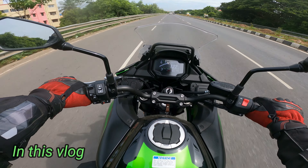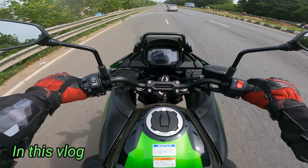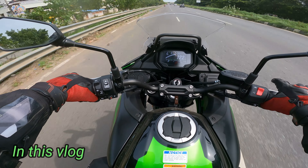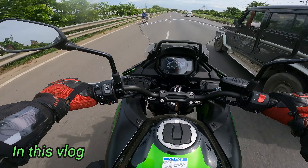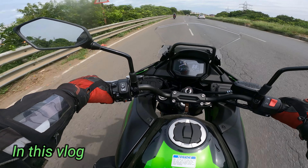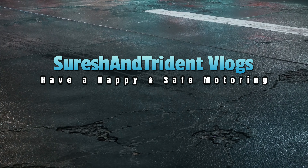All LED lighting. This is a color TFT display. It's smooth. The ride feel is so good — it's so good to drive. Comfortable seats, brakes are super, suspension is so good, brakes are great to ride.